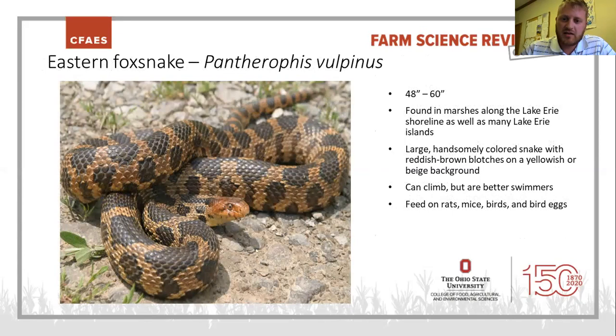Next up is the eastern fox snake. These guys are pretty much just found up around Lake Erie — you don't find them anywhere else in the state. They're probably the prettiest snake you can find in Ohio, with that orangish-tan background and reddish-brown spots, all leading up to a copper or dark-orange colored head. They're very good swimmers, can climb, and spend a lot of time in the water. They feed on rats, mice, birds, bird eggs, and frogs, and get to a pretty good size — 4 to 5 feet or so.